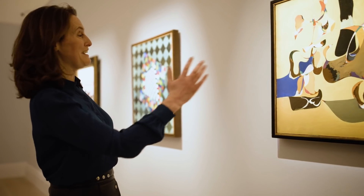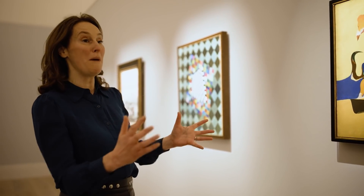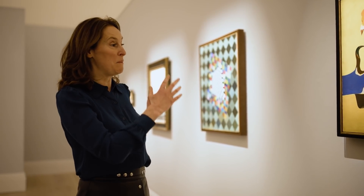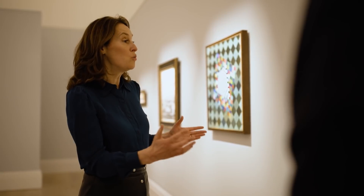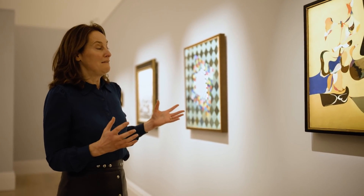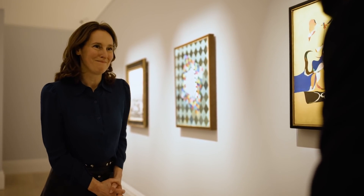It's very exciting to see these all together, because you can see that journey from Europe to America. Gorky, an American artist born in Armenia, is in a way an epitome of that — he knew the work of Miró and Tanguy, and it all comes together in that moment of the early 1940s.